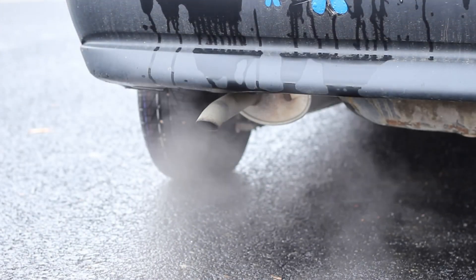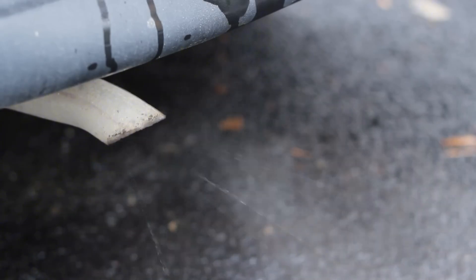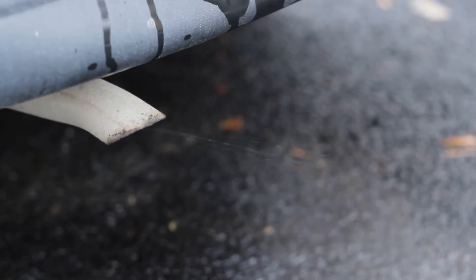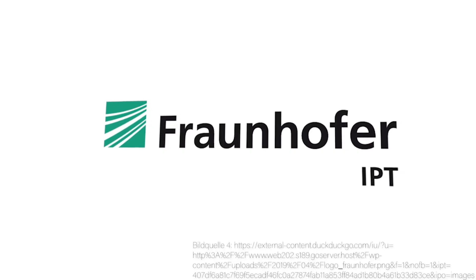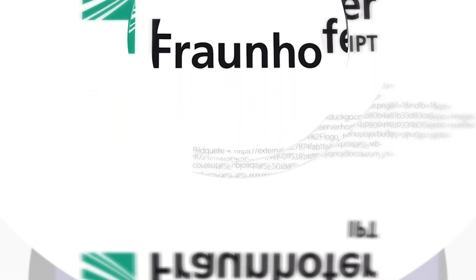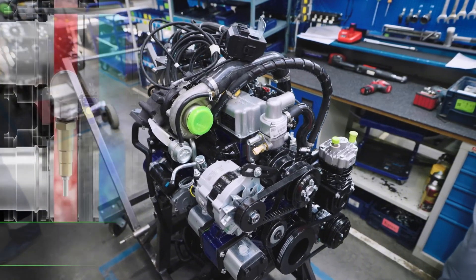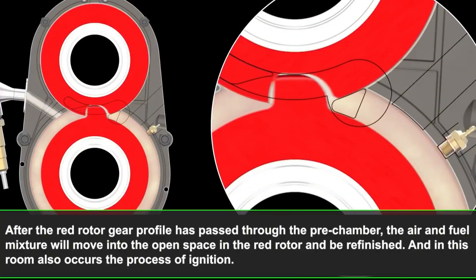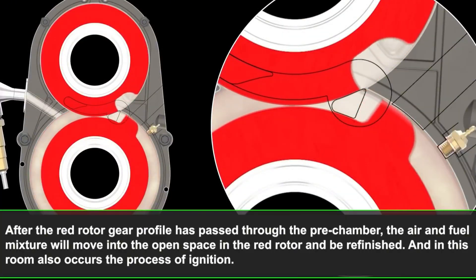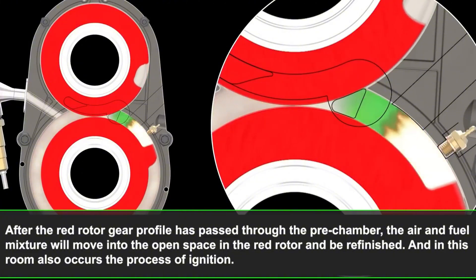Unlike the Wankel motor or typical hydrogen combustion engine, the Astrin motor avoids exhaust issues through spatial separation of hot and cold mixtures, precluding overlap. This arrangement also improves efficiency via the compressor approach common in jet propulsion, forming an air cushion within the motor. This allows components to effectively float on a dense air layer, reducing friction losses to near zero.